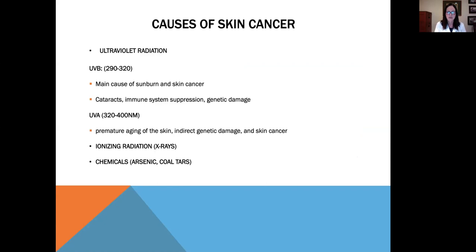Ultraviolet radiation comes in two types. UVB, which ranges from 290 to 320 nanometers, is the main cause of sunburn and skin cancer and reddening of the skin. It can cause cataracts, immune system suppression, and genetic damage. UVA, in the range of 320 to 400 nanometers, can also cause genetic damage and skin cancer, as well as premature aging of the skin.